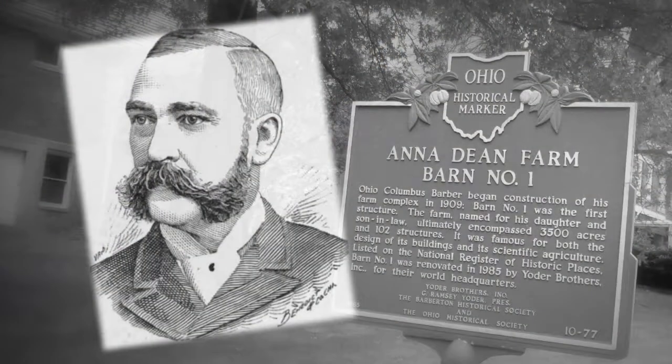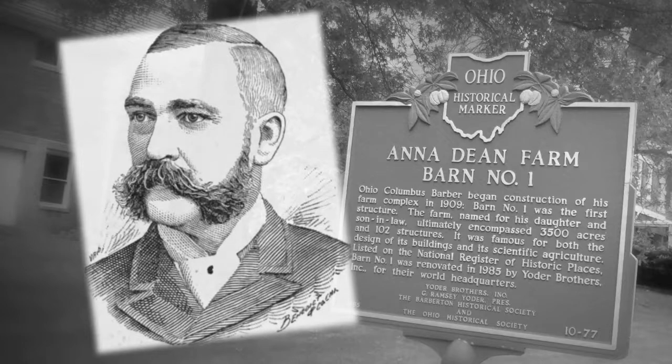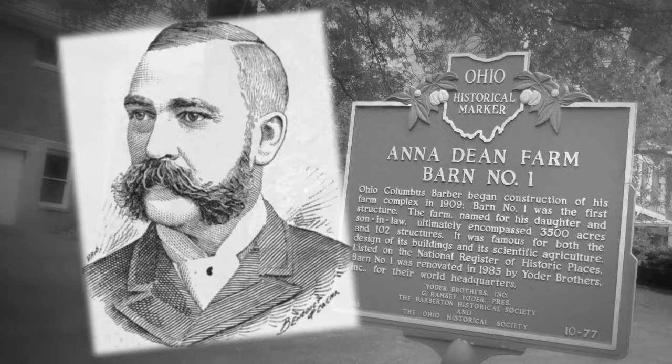He treated the animals as if they were humans. O.C. Barber would hire a lot of people with physical deformities and even mental handicaps, and that was not something that was accepted in the early 1900s. So it was a move of philanthropy for him to hire them, and people felt at home and they felt accepted here — even after life, they were still here.